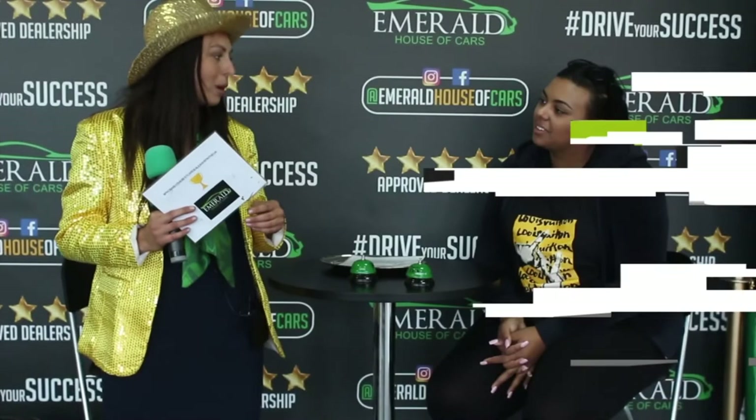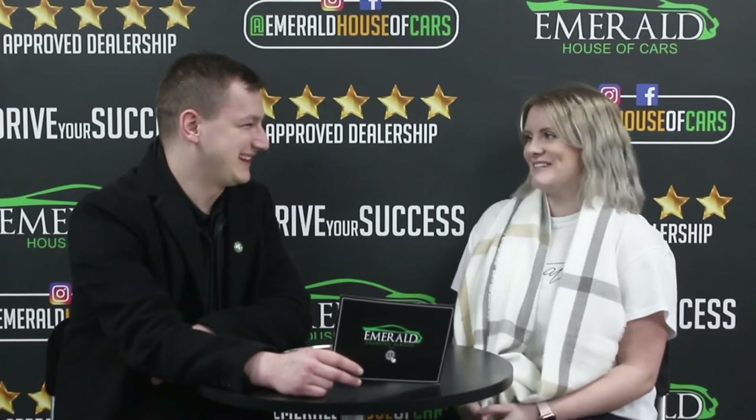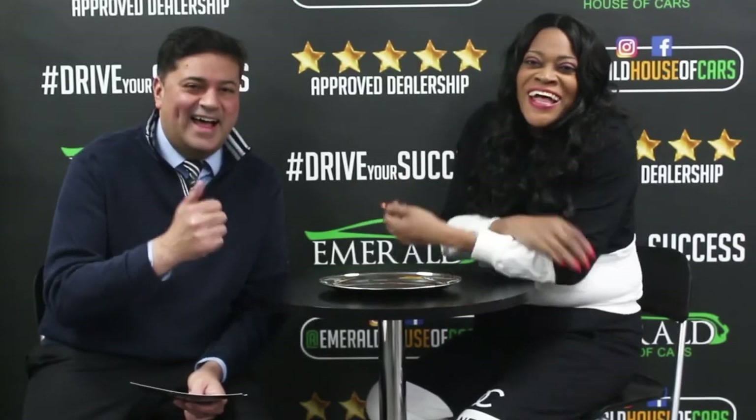And how would you rate us out of 10, 10 being probably the best car dealership in the UK? Customer after customer rates Emerald a 10 out of 10 — with many saying they'd go even higher, giving it an 11, or saying "straight millions," and noting "I came back and I'll be back again."